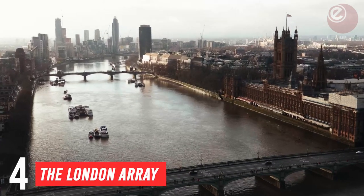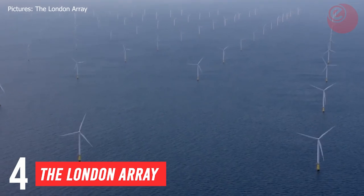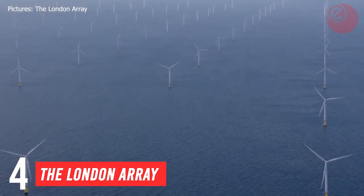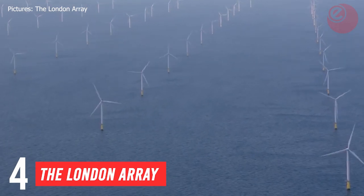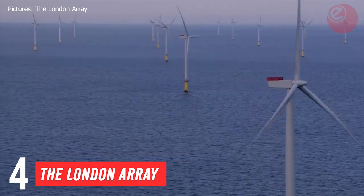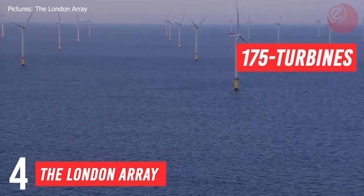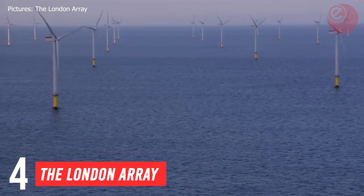Number 4. We're heading to smoggy old London town now. The London Array Wind Farm was commissioned in 2013 to be built 20 kilometres off the Kent coast. It was the largest offshore wind farm in the world until 2018, with its 175 turbines and 630 megawatt capacity.